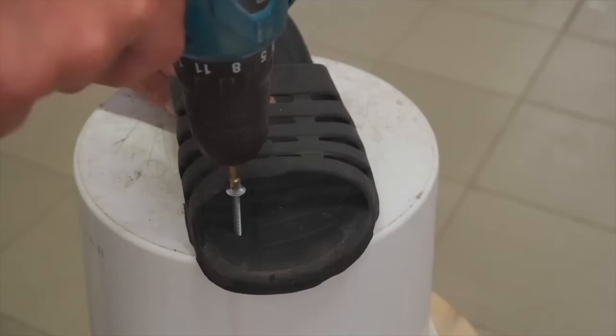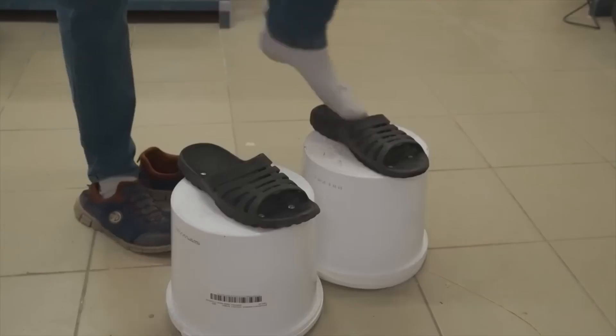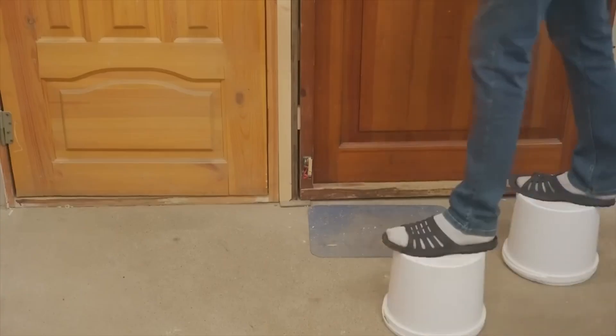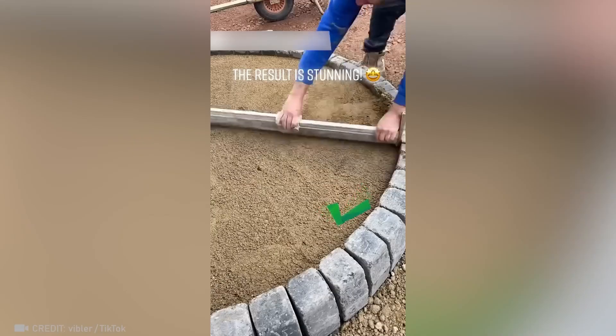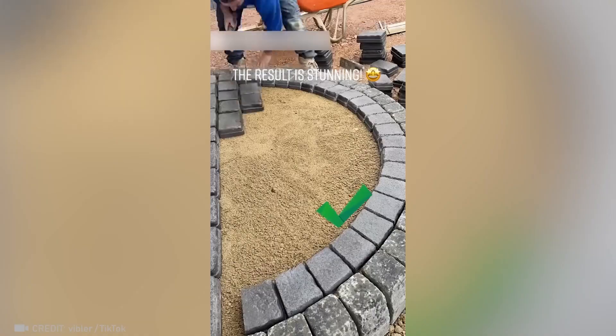And here's a great hack for those who are a little too short for the satisfying part of the job. To make a stunning oval threshold, all you need is an ordinary measuring stick.